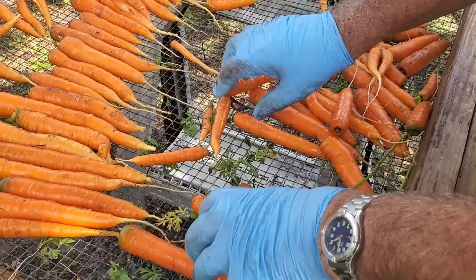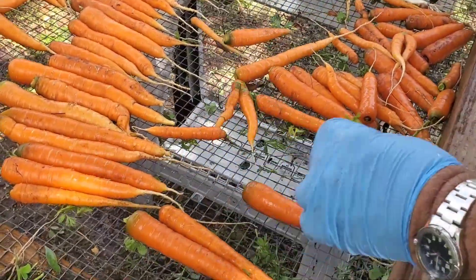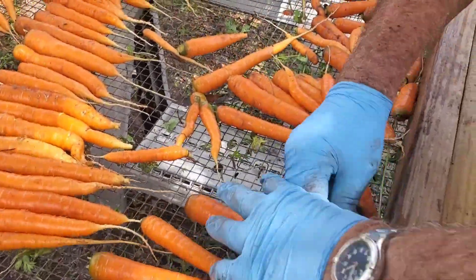So Kurt has separated the carrots from the greens. Now some people eat the greens — we haven't tried it yet, it's on my list of things to do.